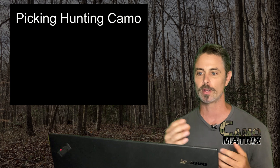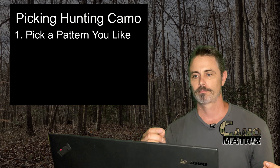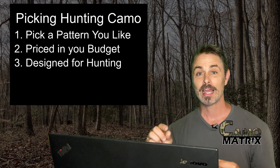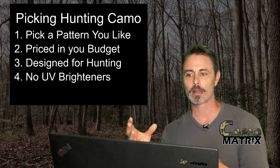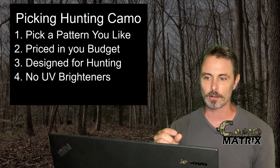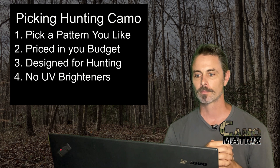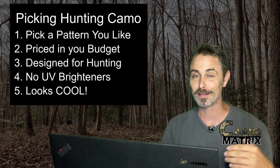You may ask how you can use this to help you. Well, your camo is such a small factor in concealment, but as hunters we want to take every single advantage we can get. So use my videos or the camo matrix to find something you like. If it's in your budget, a quality piece of clothing that keeps you in the field longer, designed for hunting with minimal use of UV brighteners in the fabric — make that choice. And of course something that you think looks cool is great too, which is often what we go with.